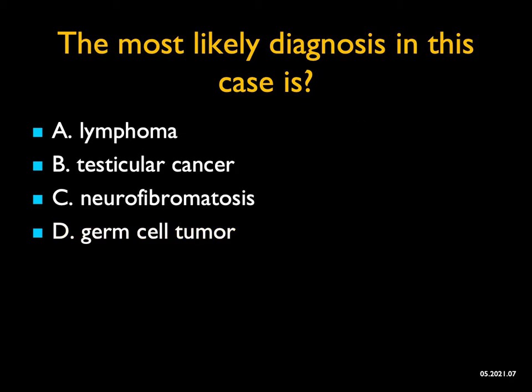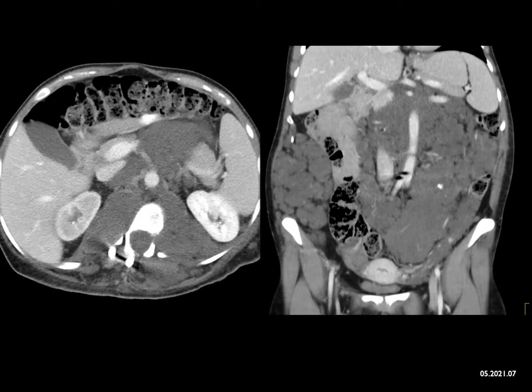The most likely diagnosis in this wonderful case — you see paraspinal masses, you see masses in the mesentery, they're large and relatively low density. When I look quickly, I do think about lymphoma. I also think about testicular cancer, which gives periaortic adenopathy. Testicular cancer typically does give low density, so you would think about it for that reason. But the areas adjacent to the kidneys — it's not a great location.